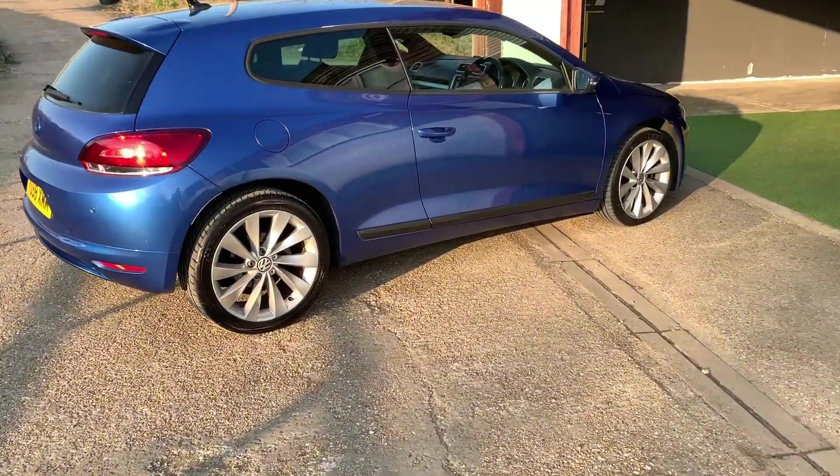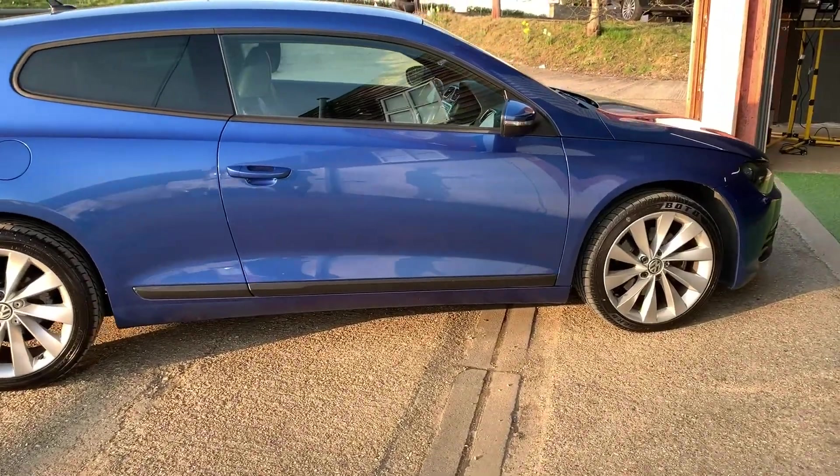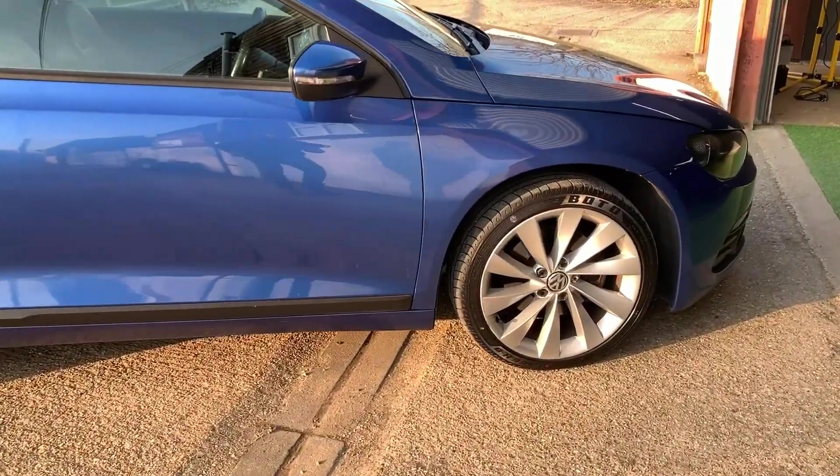2008 VW Scirocco. The car has a 2-litre petrol engine, a manual gearbox, and 109,000 miles on the clock.